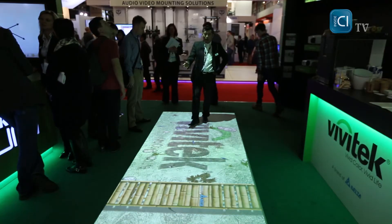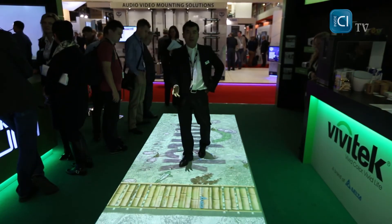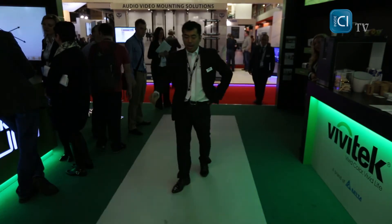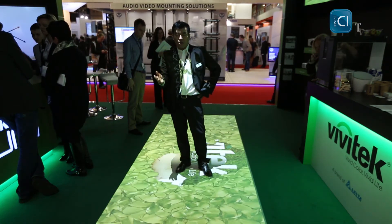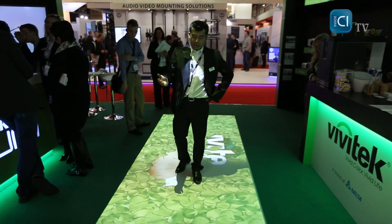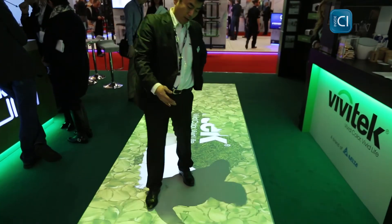Here we actually have interactive displays. Vivitech has partnered with Vision2Watch, a Dutch company that does the design and edge blending of this kind of solution. Here we have used three WUXGA projectors from Vivitech, the D53 ATU, in vertical projection using special lenses.